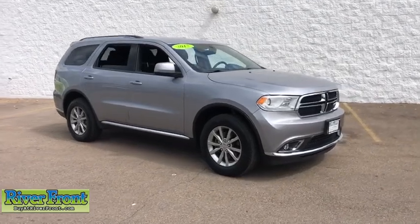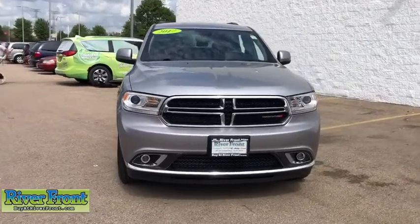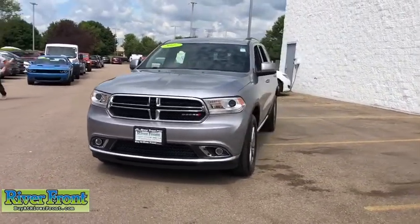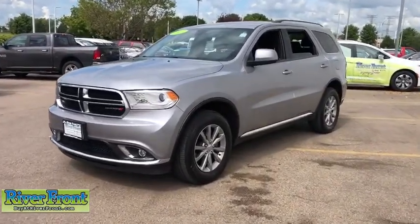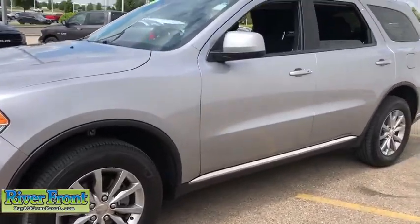Come test drive the 2017 Dodge Durango. The Durango allows you and your family to travel in style and comfort while towing your camper or boat. It offers more interior room and towing capability than most midsize SUVs and has an available third row of seating.